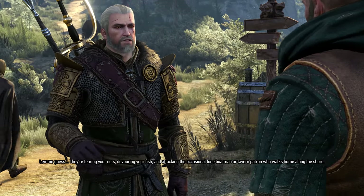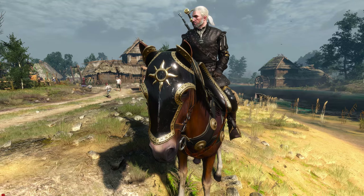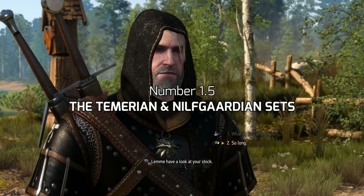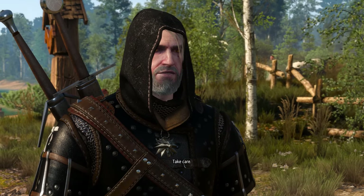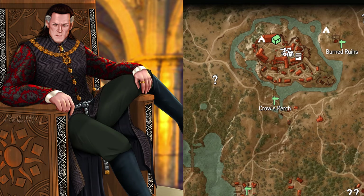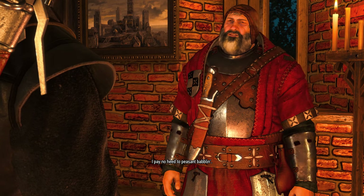Now before I move on to number two, let me give a couple of honorable mentions to the Temerian and Nilfgaardian sets. They are also available as free DLC and have matching horse gear as well. The Temerian armor is sold by the vendor at the bridge of White Orchard, while the Nilfgaardian armor is sold inside Crow's Perch — you know, the Bloody Baron's estate.